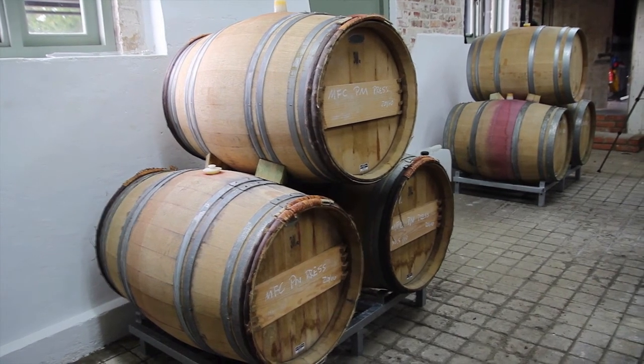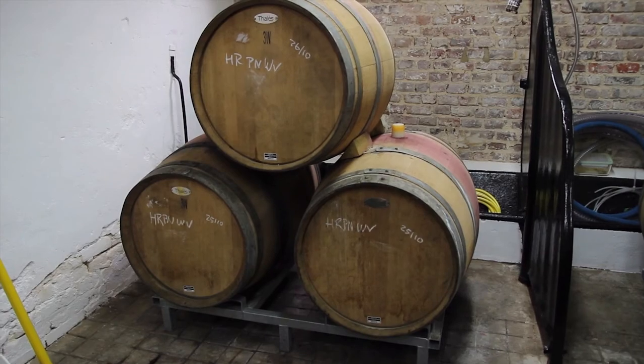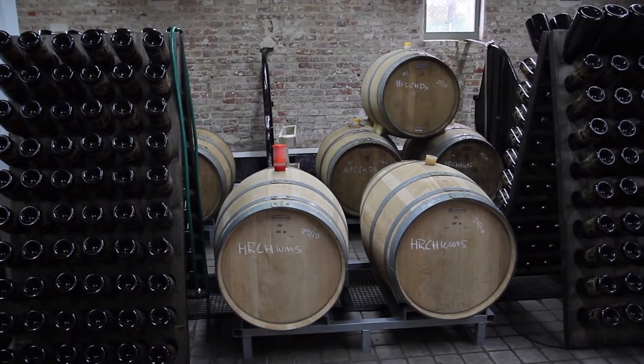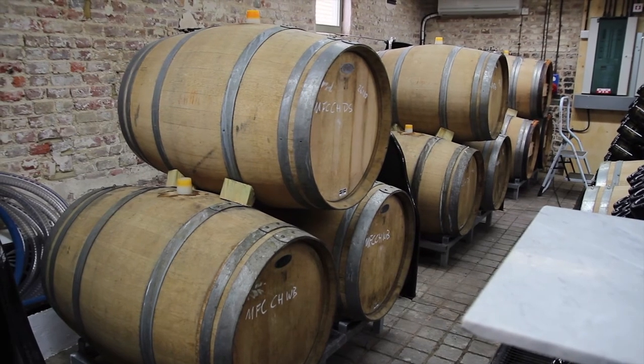Next on the tour is a visit to the barrel room, where both the primary and secondary fermentation of the estate's wines take place. This is the room where the magic and the bubbles at Hoffman and Rathbone are made. Winemaker Ulrich Hoffman took a moment out of wine harvest to describe a little more about his selection of fizz.